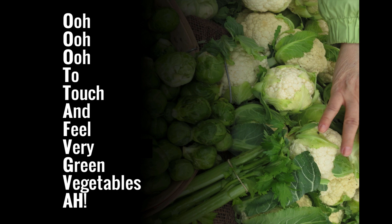We'll use one of the more popular ones, which goes: 'Oo, oo, oo, to touch and feel very green vegetables, ah.' These words represent the cranial nerves in order, which we'll go over now.